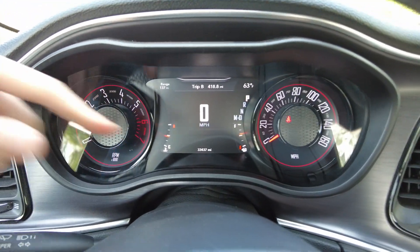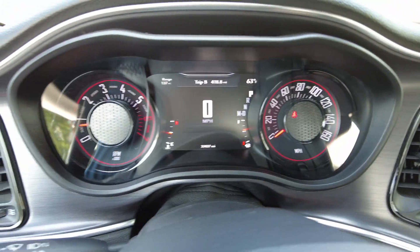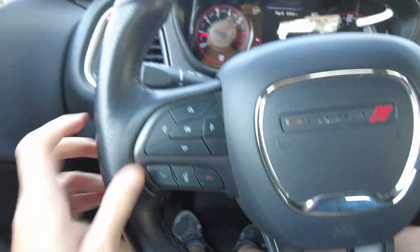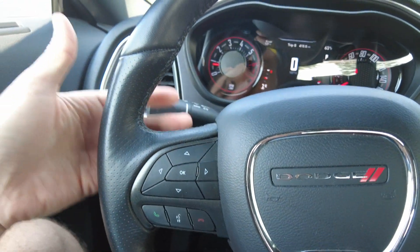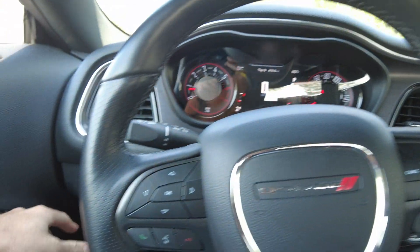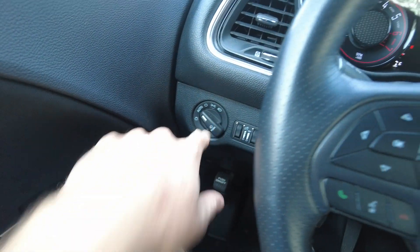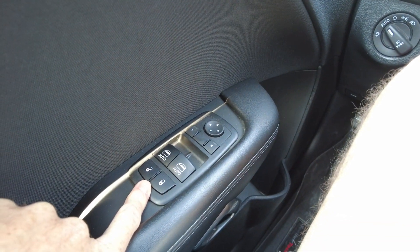Got it running — it's got 33,437 miles on it. Good looking dash, no warning lights on of course. It does have a nice steering wheel, leather wrapped, with cruise control, hands-free connectivity for your cell phone, tuning, and volume all at your fingertips so you can keep your eye on the road. Automatic headlights, power mirrors, power windows, and locks.